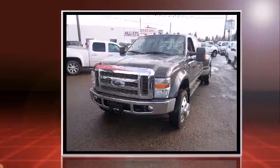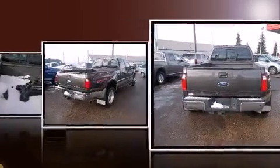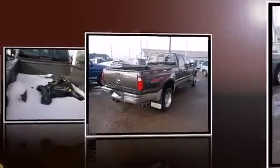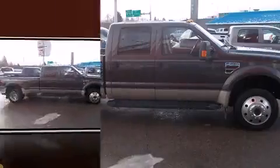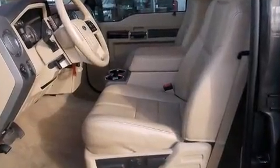Ford prioritized practicality, efficiency, and style by including power front seats, a trip computer, heated seats, turn signal indicator mirrors, and remote keyless entry. Features such as automatic climate control and leather upholstery prove that economical transportation does not need to be sparsely equipped.